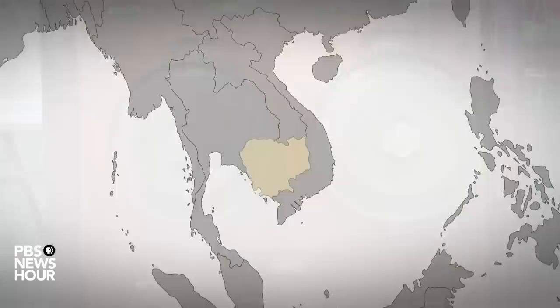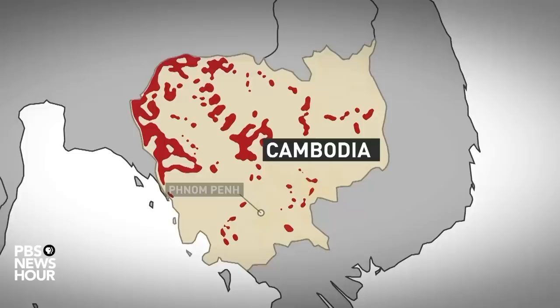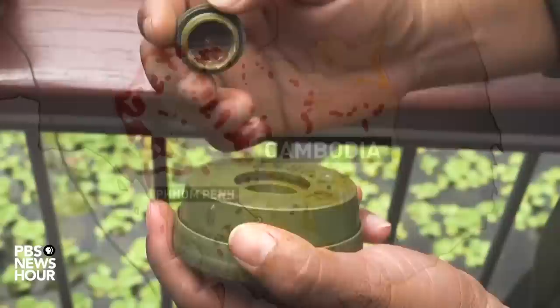It is the legacy of three decades of conflict that ended in the late 90s. In Cambodia's west, land mines were buried by the genocidal Khmer Rouge regime and by the Vietnamese army that drove them from power, alongside the new Cambodian army. In the east, near Vietnam, lie millions of tons of unexploded American bombs dropped during the war.